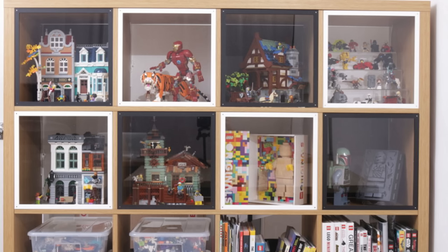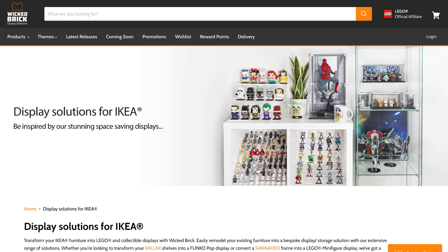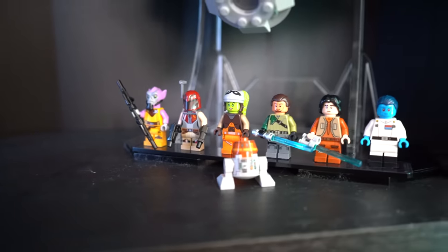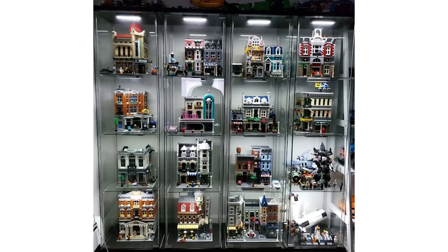One thing I love about both the Kallax and the Billy Bookcase is that because they are well-known IKEA products, there are a lot of display companies that make products specifically to fit them. Brands include Tricked Out Bricks and Wicked Brick. Another IKEA unit you can get stuff made for is the Detolf unit. Personally I don't really love those — I've seen them with Hot Toys collectors and they look cool, but they feel a little bit short and I'd much rather have the Kallax unit.